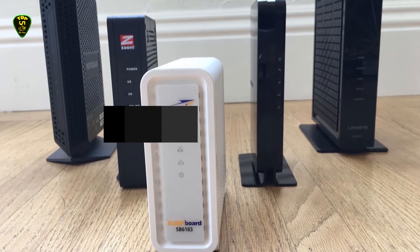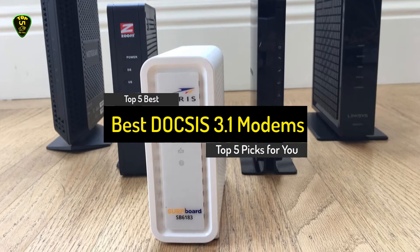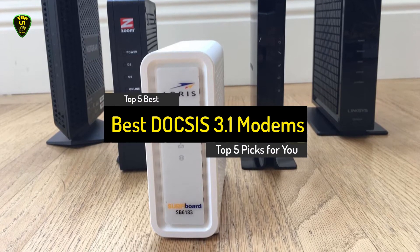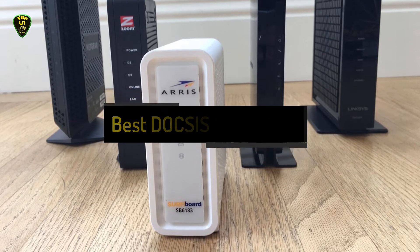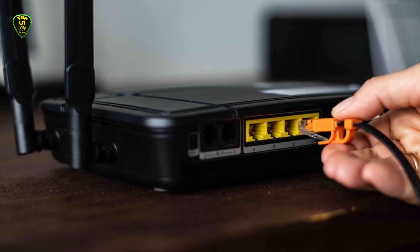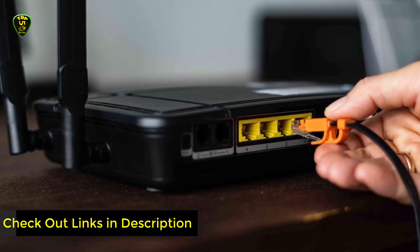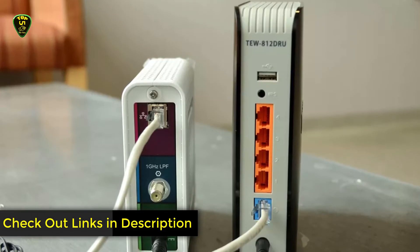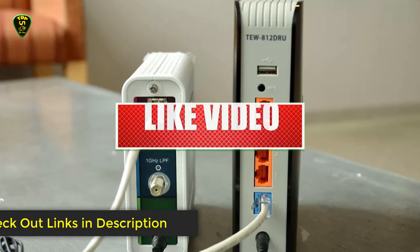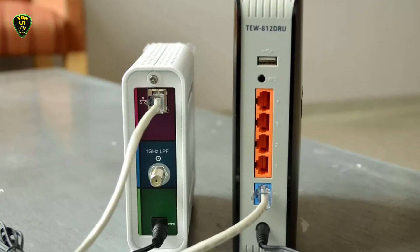Hi everyone. In this video, Top 5 Picks brings you the top 5 best DOCSIS 3.1 modems of 2021. We picked these modems after many hours of research and testing, selecting 5 models which will meet the needs of every type of buyer. We have also included links in the description box below for the latest prices. Like this video, comment, and don't forget to subscribe. Let's get started.